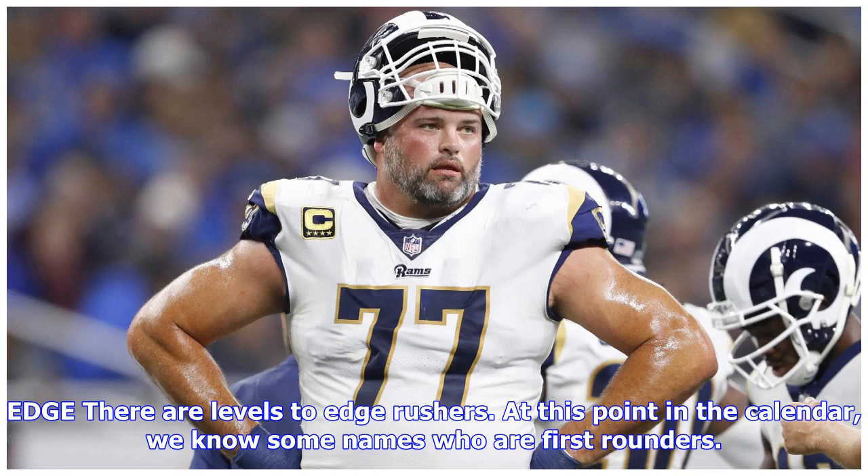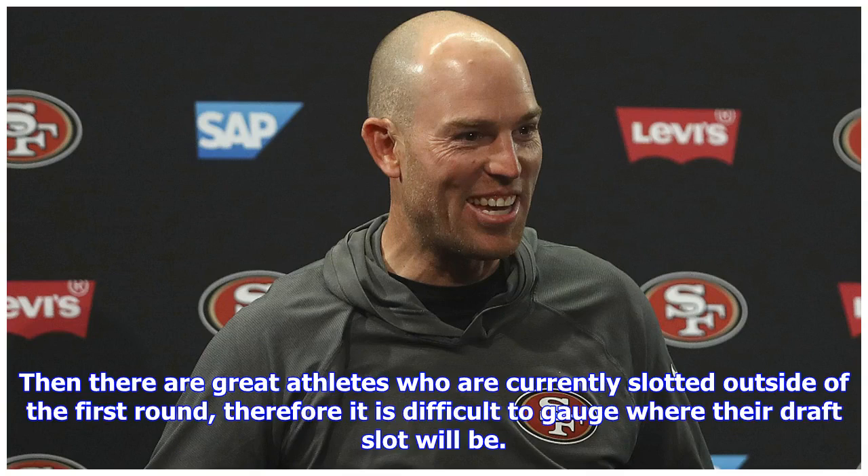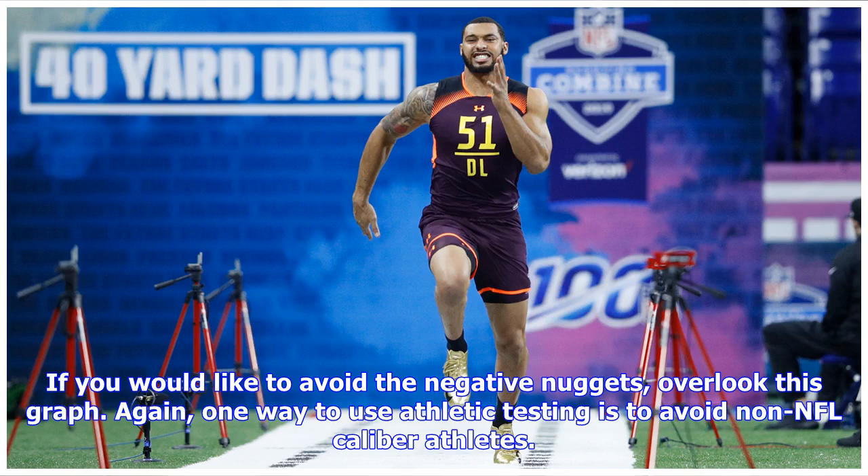At edge rusher, there are levels to evaluate at this point in the calendar. We know some names who are first rounders, and when they double that confidence with outstanding athletic profiles — like Rashan Gary, Montez Sweat, and Brian Burns — it promotes comfort in evaluations. Then there are great athletes currently slotted outside of the first round, where it is difficult to gauge their exact draft slot. Ben Banogu out of TCU and Max Crosby from Eastern Michigan stand out, and teams with cohesive evaluators and coaching staffs — like the Vikings — do well with those types of prospects.